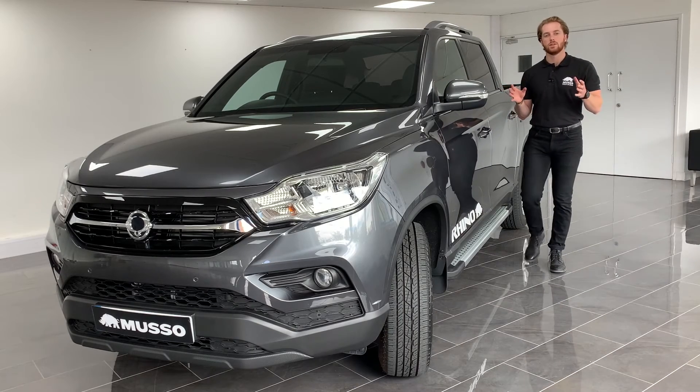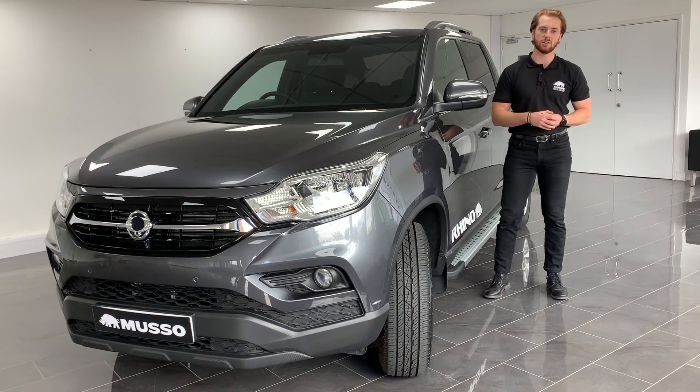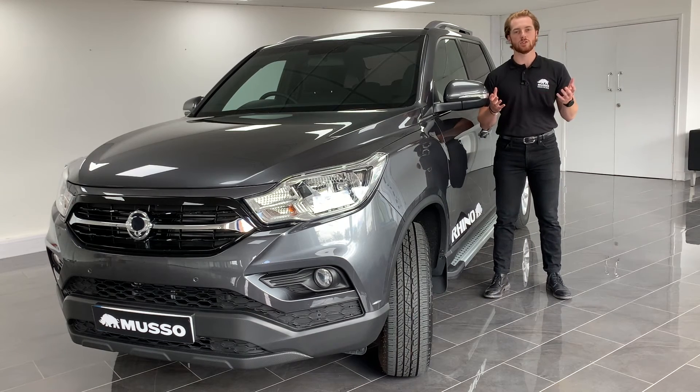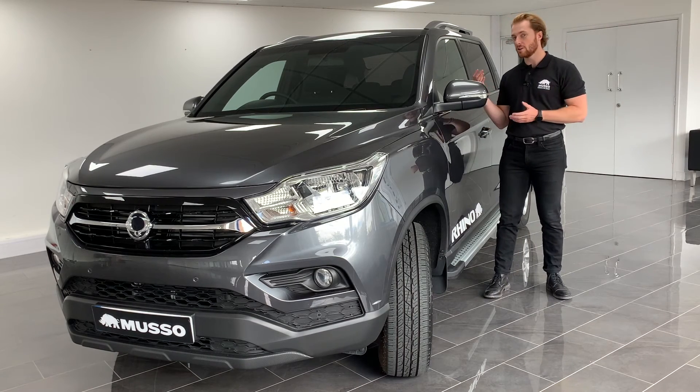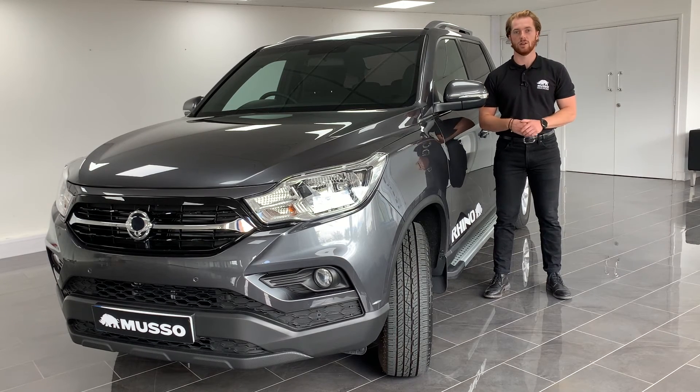Well, there we have it. The new Musso Rhino long wheelbase is a truly powerful and capable addition to the Musso range. Whether you're towing 3.5 tonnes, carrying 1.14 tonnes, or just travelling around in luxury and style, the Musso Rhino long wheelbase truly does it all. To find out more, why not follow the link below and find your nearest dealer and book yourself a test drive.